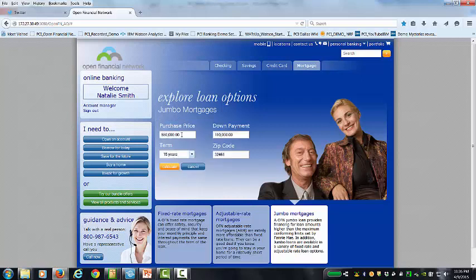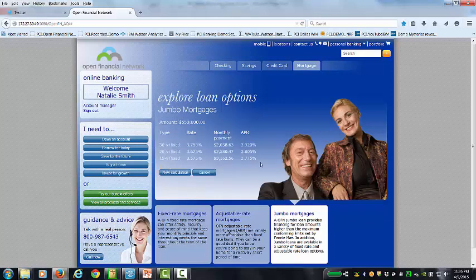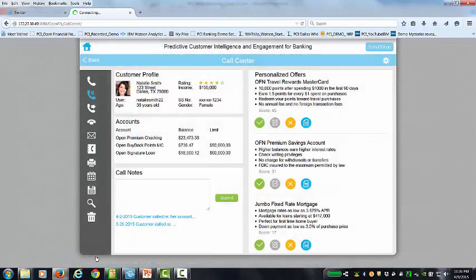She can click on the calculator to put in a purchase price and get an idea of what kind of rate she might expect. She's typed that in with a 15-year term, and now we've given her her first offer: 3.775% for a 15-year fixed. Natalie thinks to herself, that's pretty good. So she's going to go ahead and have the call center give her a call. Now I've switched hats, and now I'm the call center agent for Open Financial Network. The first thing I see is some information about Natalie — customer profile, some transaction information, and a number of different offers I can give to Natalie over the phone: a MasterCard offer, a savings account, and that jumbo fixed rate. I've also been given a score for each of these in terms of what the most likely or the best offer is for her.